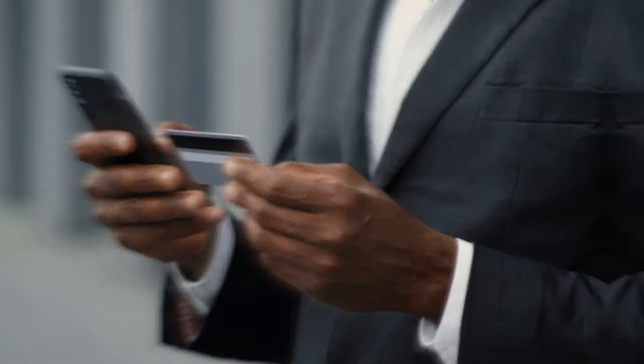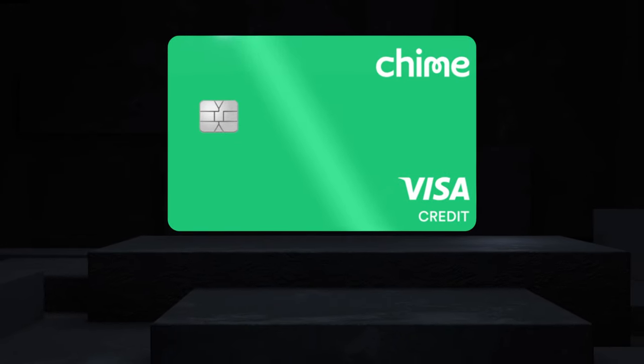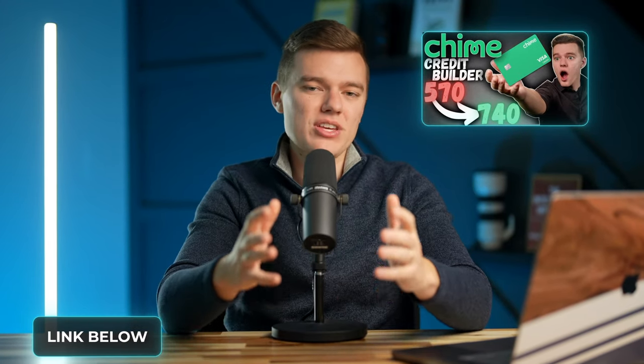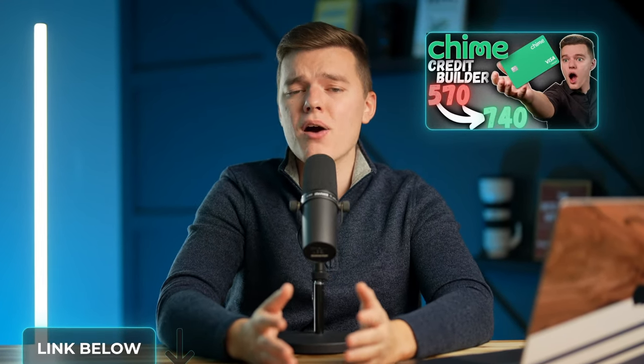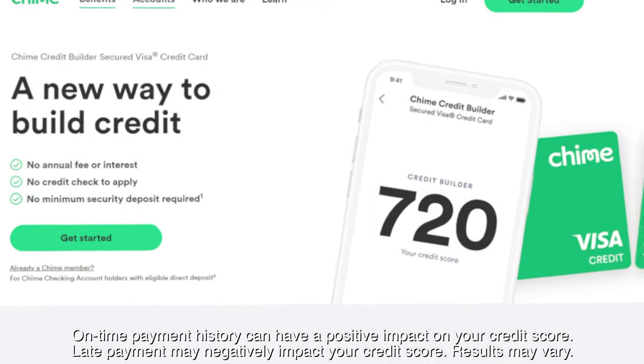Last but not least, by far the coolest feature of the Chime platform that you probably are not familiar with is the metal version of the secured Chime Credit Builder Visa credit card. We've talked about this product at length in previous videos, so I'll leave helpful links below the like button. In a nutshell, this allows you to build your credit score while avoiding the many dangers that come with traditional credit cards if they are not used properly — it is a really unique product that I highly recommend.